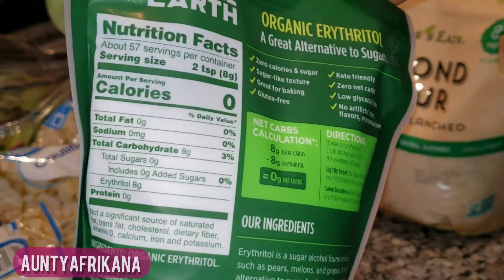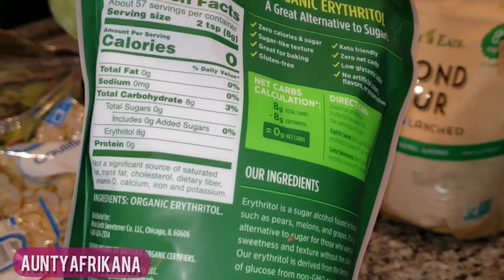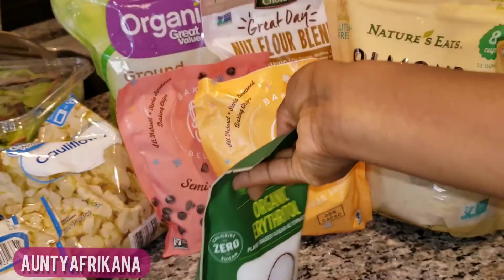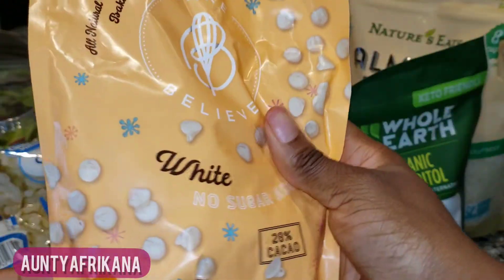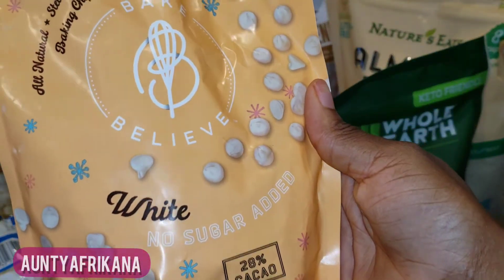The first baking item is this plant-based sugar alternative, erythritol. In all honesty, I don't use this that often — only a few times — but I like having this option; it gets the job done. Next are some chocolate chips.